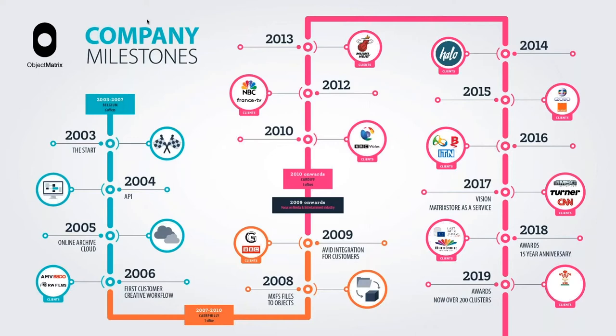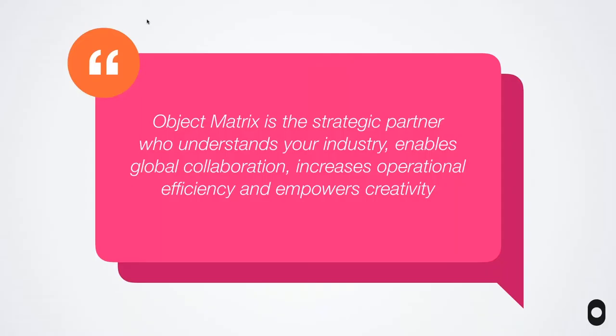We for sure put the first object storage into a creative workflow anywhere in the world in 2006. Then we went through a bit of a trough of despair as any startup does when taking pioneering products to a mature market. In 2008 and 2009, we built MXFS — a file-to-object file system that runs on Windows, Mac and Linux, which comes free with a solution. We also made the decision to only work in media workflows, and since then we've built up an impressive array of customers in post, sports, news, ad agencies, and more recently visual effects.